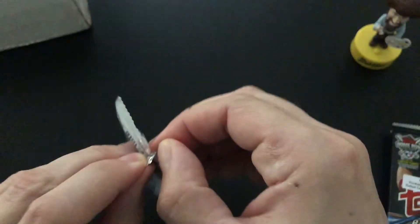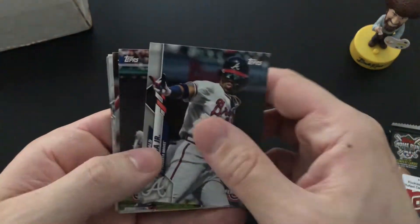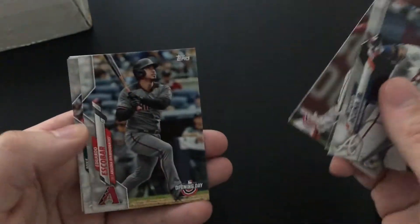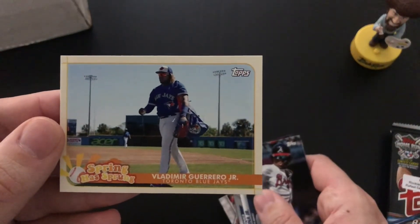This is 2020 Opening Day. Ronald Acuna Jr. — it's a nice one. Dan Sponsby, Trea Turner, Brad Hand, and Vladimir Guerrero Jr. Cool.